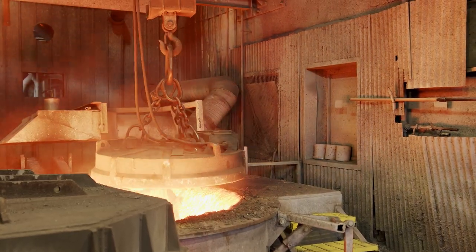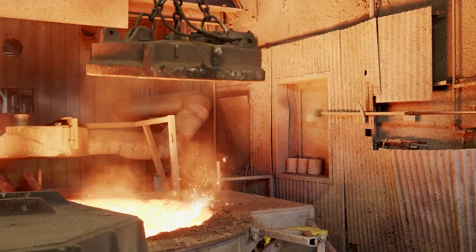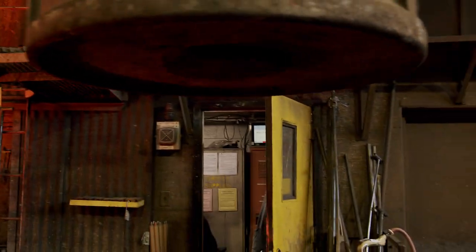In our plant, I believe now we only have one piece of equipment that's in its original state, and that's our Ajax furnace. That's the furnace we're looking at where they're tapping the metal into that big ladle and all the flashing.